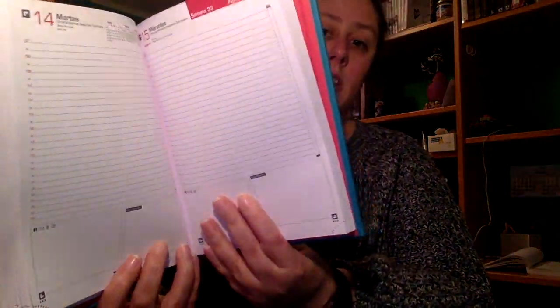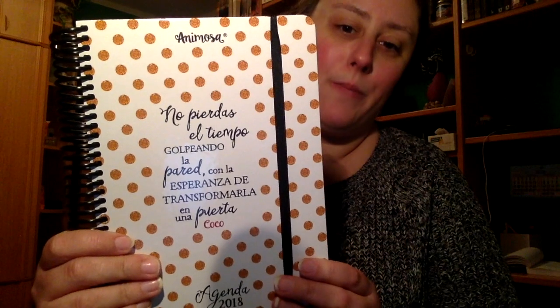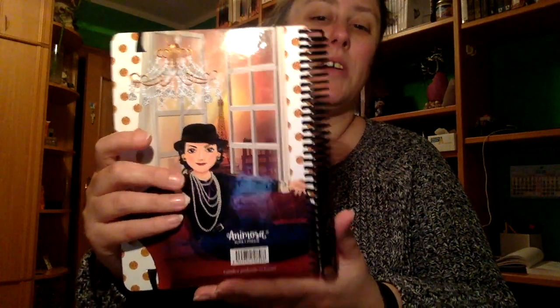Y también me trajeron dos agendas porque yo uso mucho la agenda. Por una parte tengo esta que es como en tono azul verdoso, y que es página por día — el fin de semana viene el sábado y domingo dos en uno. Y luego esta que es así muy original, que dice: 'No pierdas el tiempo golpeando la pared con la esperanza de transformarla en una piedra de coco.' Esta es la que uso para más de diario, y esta es la que más uso para planning de ejercicios, dietas y demás.